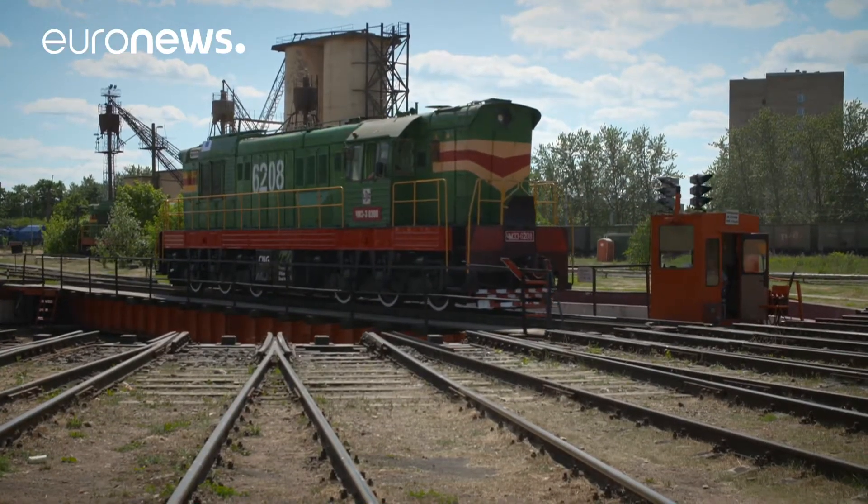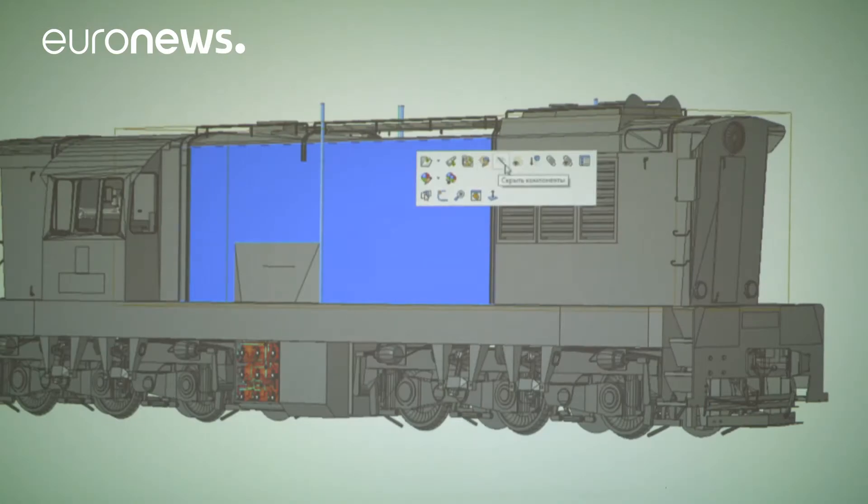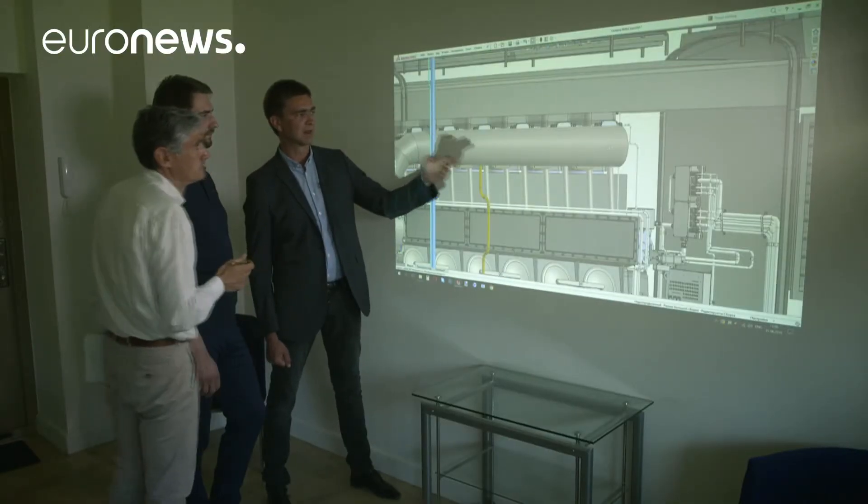Hybrid diesel natural gas locomotives present plenty of challenges. For instance, their engines are prone to increased combustion pressures and temperatures. So engineers had to come up with sophisticated mechanical and software solutions.